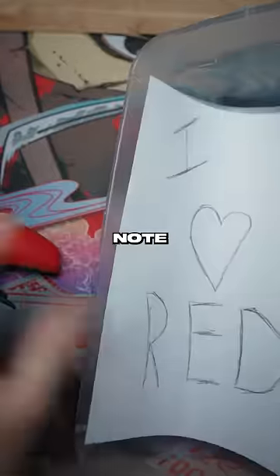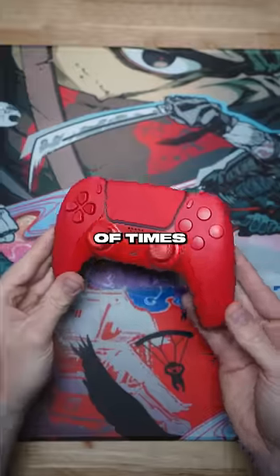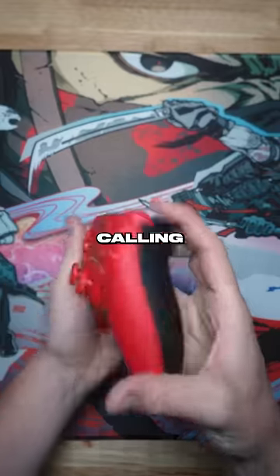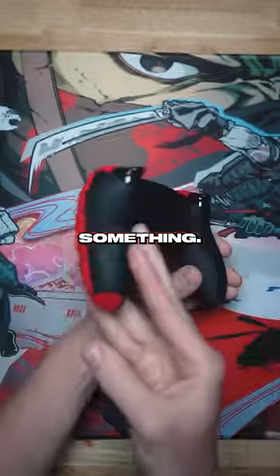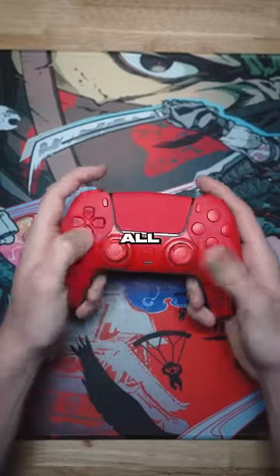We got a customer order here with a note that says 'I love red.' I can definitely tell you love red. A lot of times people get like red and blue or red and black, but this guy got mainly red on the front. Calling this like the cherry blossom or something. Honestly never really seen a build like this, but it's not too bad — I actually really like it all red.